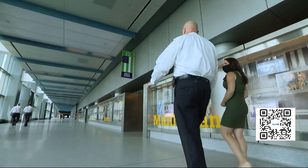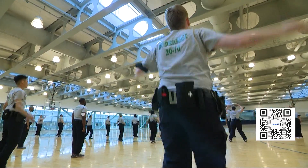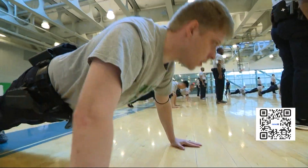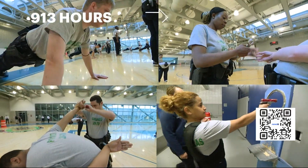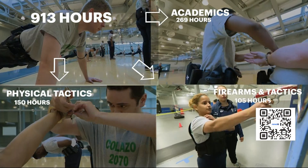NYPD Chief of Training Kenneth Corey took us inside the NYPD's Police Academy, where the latest recruit class is in the midst of training. Their six months in the academy adds up to 913 hours, split between academics and learning the laws they'll enforce, physical tactics, and firearms tactics.